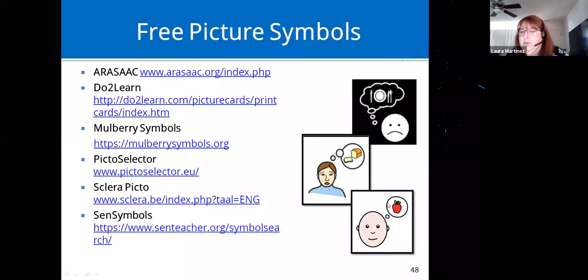If you attended our Let's Talk Low-Tech AAC webinar, we'll be doing Part Two in a couple of weeks. If you're interested, let us know and we'll send you the registration information.